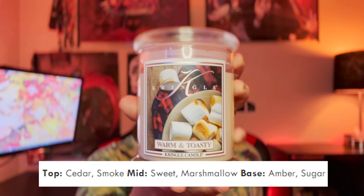Last of the three I purchased, and the one I'm most excited for, is Warm and Toasty. The scent notes are cedar, smoke, sweet marshmallow, amber, and sugar. This is obviously Kringle's take on marshmallow fireside, but this candle specifically states cedar and smoke, which I'm really excited about. I know how Kringle likes to do their cedar and smoke scents, and I'm hoping this will be really smoky as opposed to Bath and Body Works Marshmallow Fireside, which mostly lets the amber do the talking. On first sniff — wow, that's wood campfire smoke, oh that's crazy.